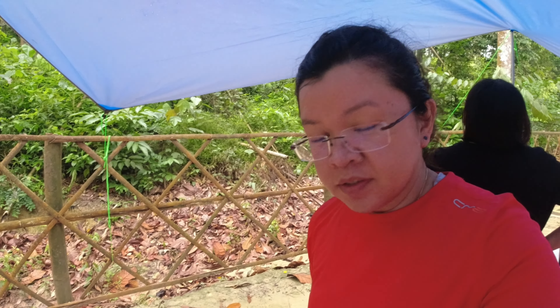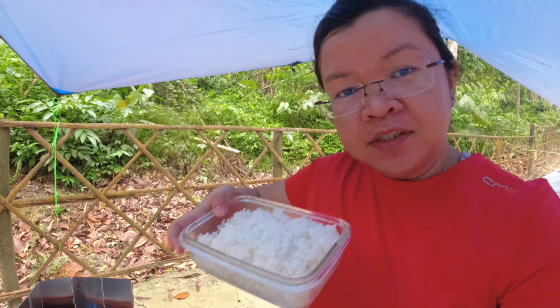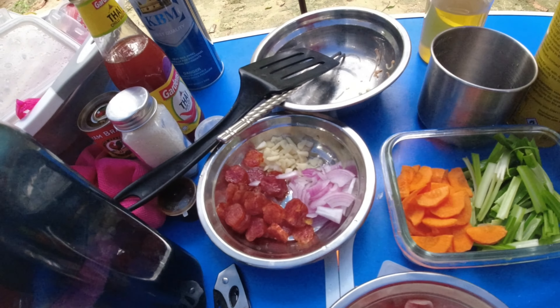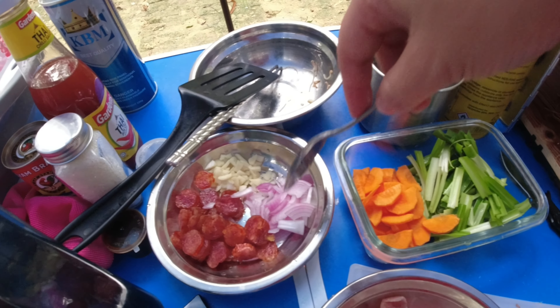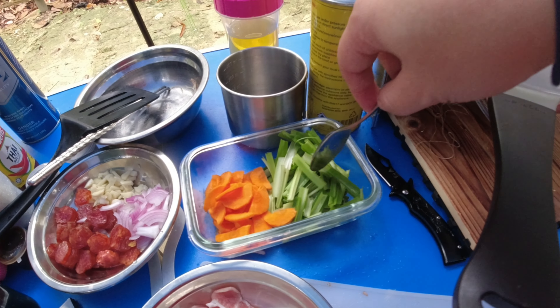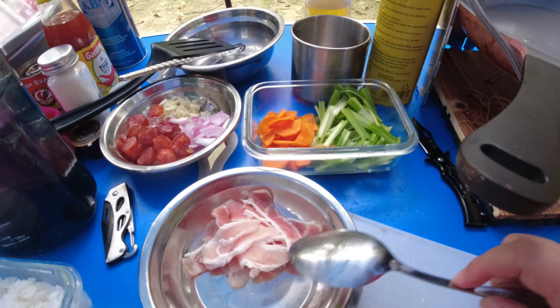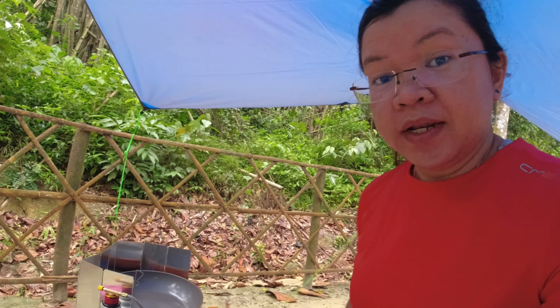It is almost dinner hour and I'm trying to cook dinner. We're going to have fried rice tonight, so I brought some cooked rice from home and prepared some ingredients — we have some Chinese sausage, some garlic and onions, carrots, some chives, some pork, and we're going to have some eggs also later.